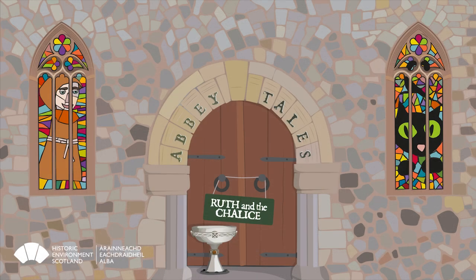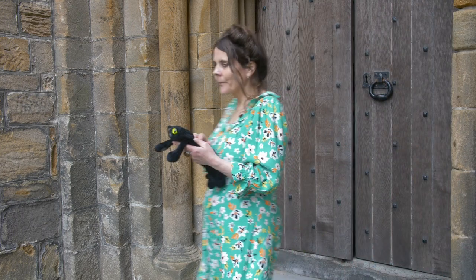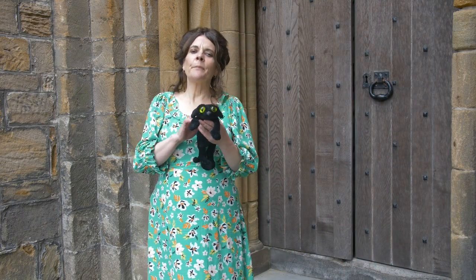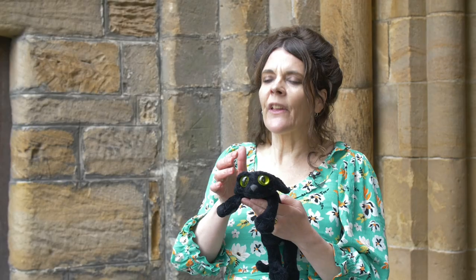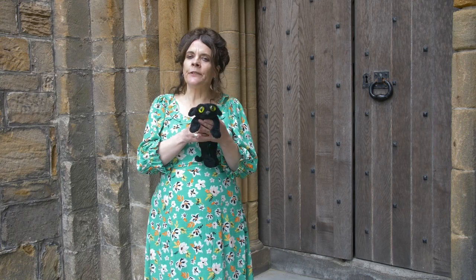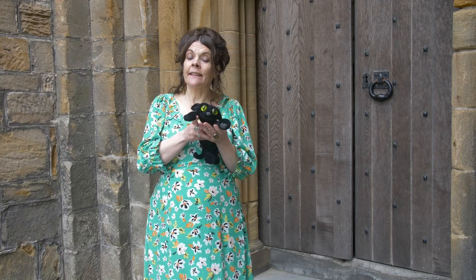Abbey Tales: Ruth and the Chalice. Hello, my name is Nicola, and this is Ruth, the Abbey Cat, with eyes of yellow and a coat of jet black. She likes to show visitors this and that.